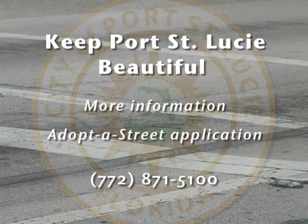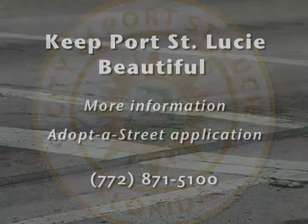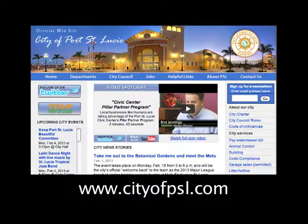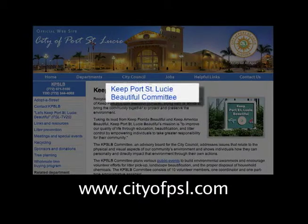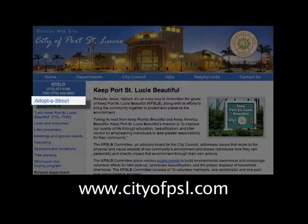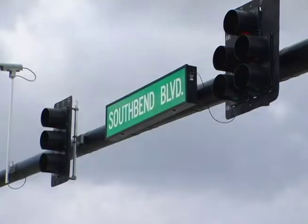For more information and an application, contact the Keep Port St. Lucie Beautiful Committee at 772-871-5100, or visit the city's website at cityofpsl.com and click on the Keep Port St. Lucie Beautiful link on the left-hand side of the page, then find Adopt-a-Street. South Bend Boulevard is waiting for you to put your name on it.